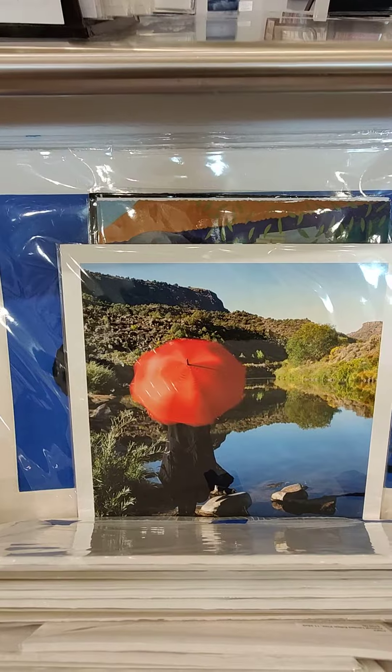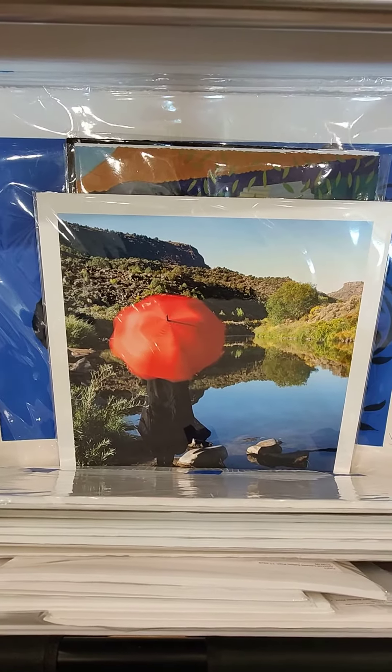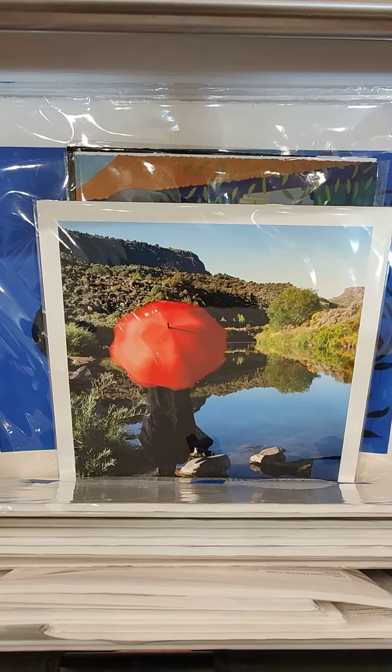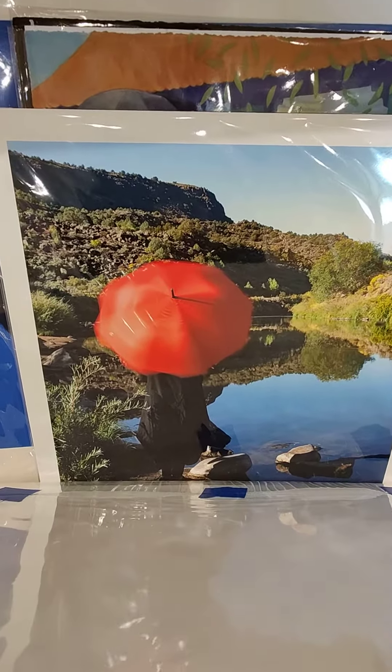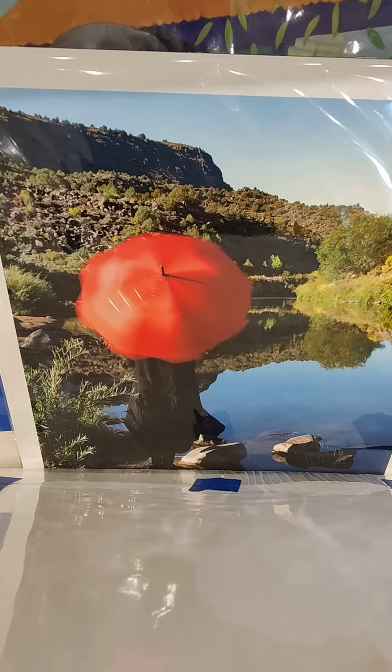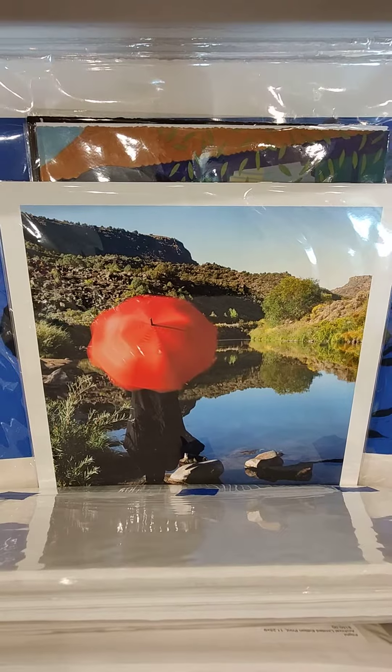And then another of the women with the red umbrella. This was shot down in Pilar on a very crisp fall morning, with the spinning umbrella and all of creation reflected in this very still, glassy river.